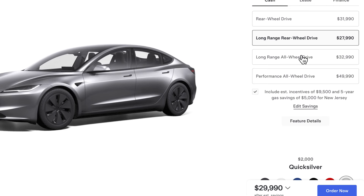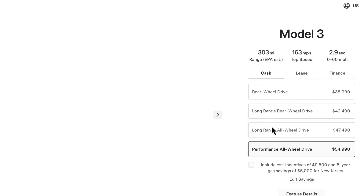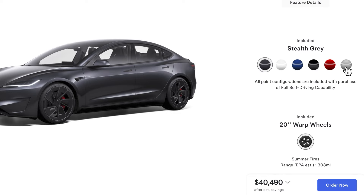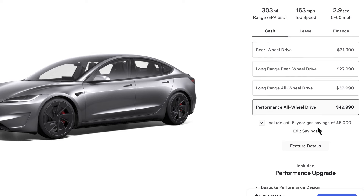But if you go to the Performance trim, you only see the assumed gas savings incentive — not the $7,500 federal credit. Why? Because the starting price of the Performance is $54,990. Once you add $2,000 for the Stealth Gray or Ultra Red color, the price goes above $55,000, so it no longer shows that tax incentive.